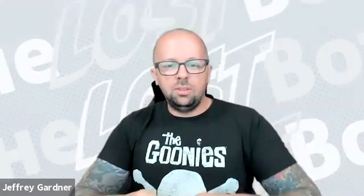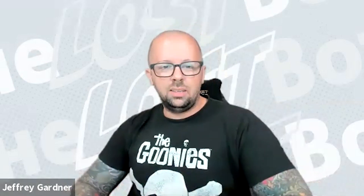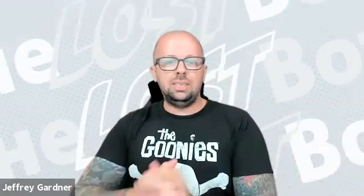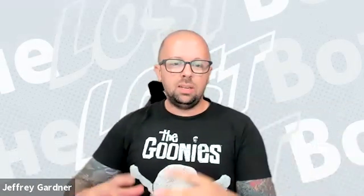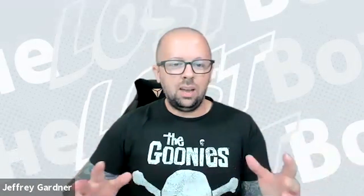Hello everyone, I'm your host Jeff Gardner. Thank you for joining me for another episode of The Lost Bots, a series dedicated to all the unsung heroes out there and cyber first responders. Today I'm speaking with Dan Martin, lead project manager of our platform practice, for a segment we like to call Tea Time, where we spill the tea on a given subject.